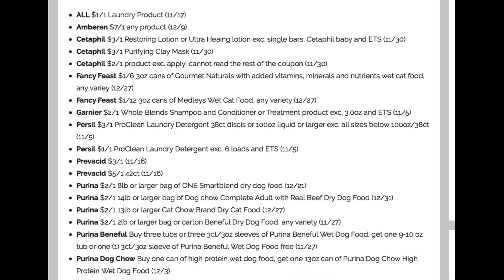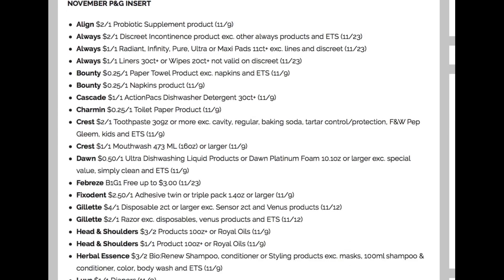The only thing with this week is we get the P&G insert, so that's a week I always recommend for newspapers. We are expected to get some good Crest, some good Febreze, and other coupons too. We have the Always — the Discreet is $2 off one, the pads are a dollar off one, and the liners are a dollar off one. Lots of times we get a $3 off two, so that's a lower value coupon. Bounty at 25 cents — we need better than that. Charmin at 25 cents.